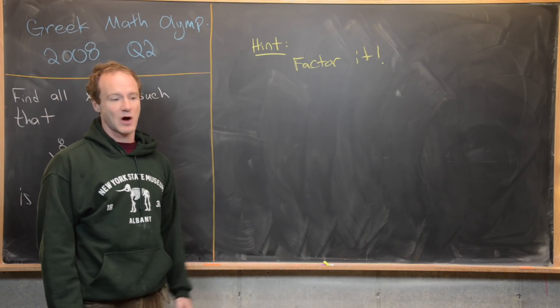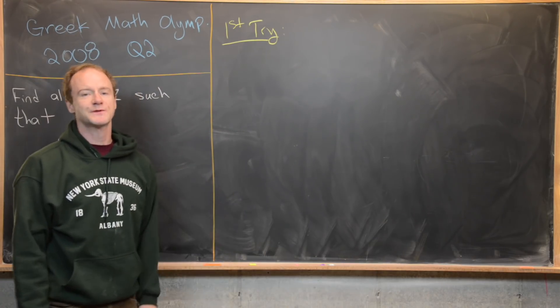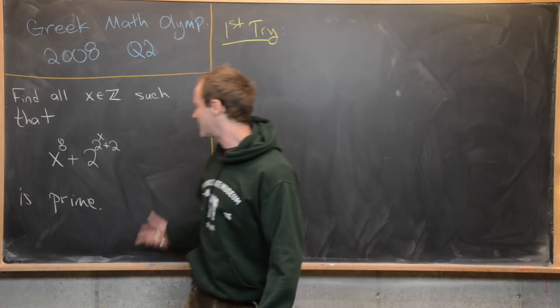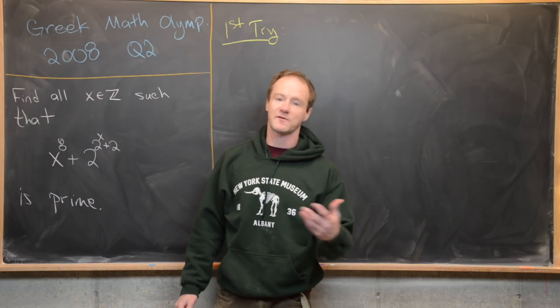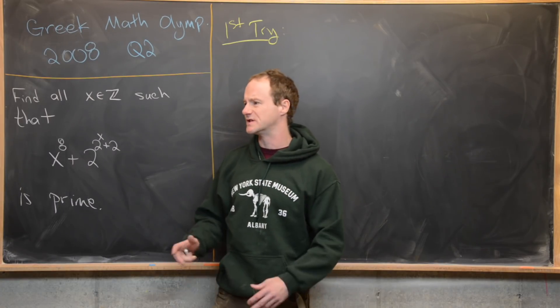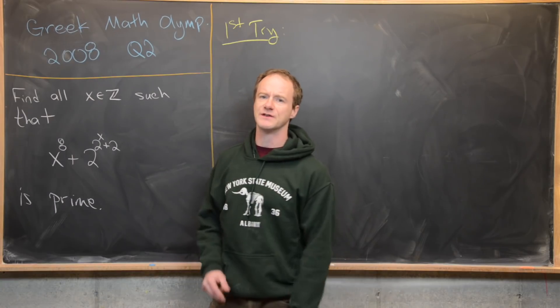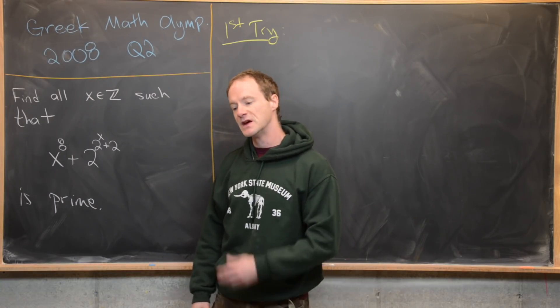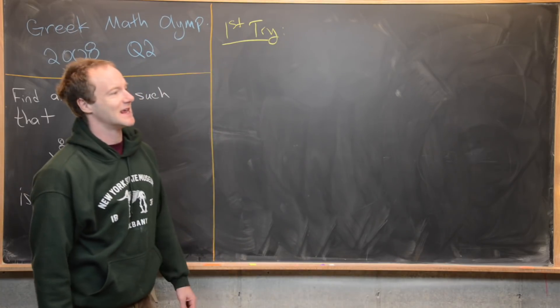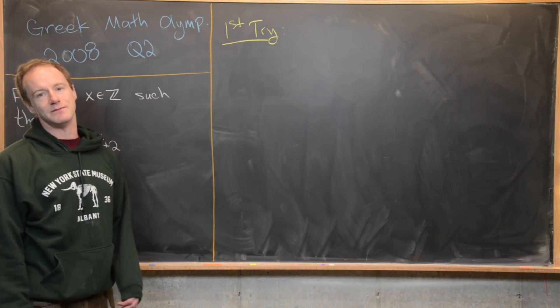Maybe try this problem with that hint; we'll come back with a solution. When I was first working on this problem I had the idea to use Fermat's Little Theorem in order to show that this was congruent to zero mod some certain prime for all values of x after a certain point. That didn't end up working, but I want to show you the start of that approach because I think it might be illustrative.